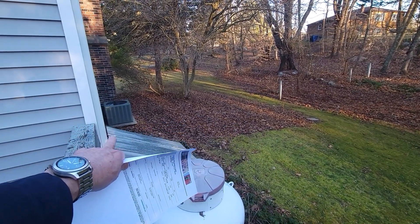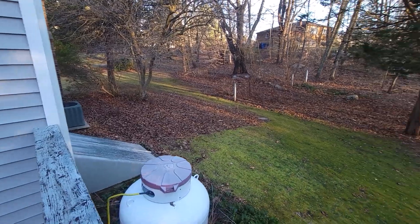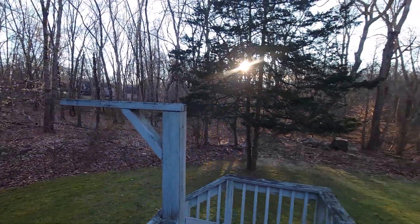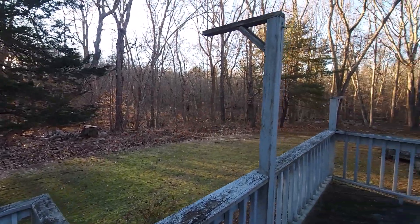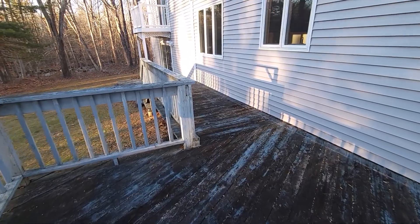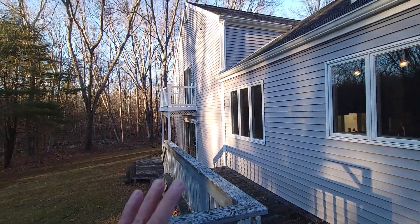We do have the AC condenser, and the bulkhead right there — take note of that. But this is all going to fill in, giving you privacy here with this home. The decking is older wood decking, and it definitely could use an update, like the Juliet balcony up there off the master.